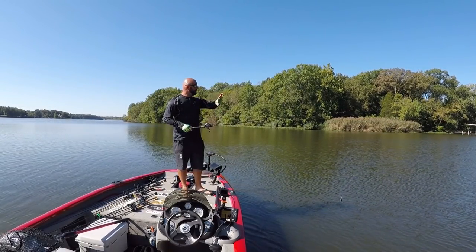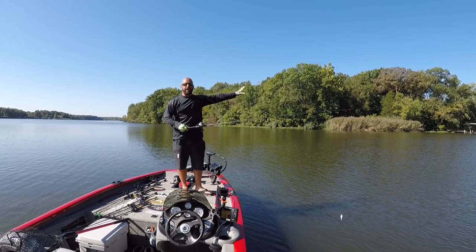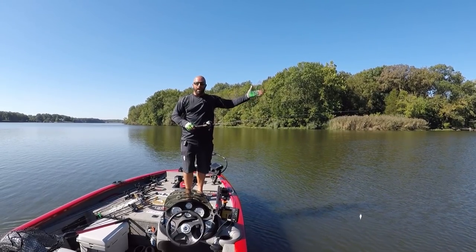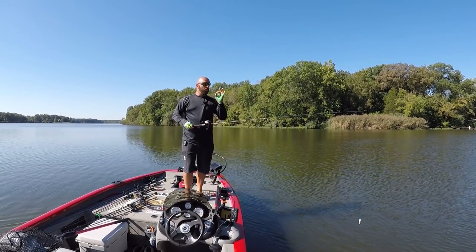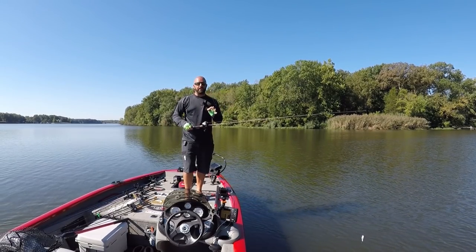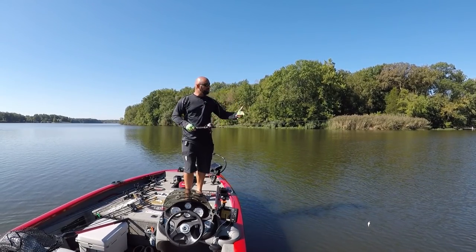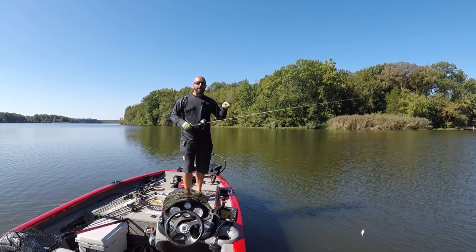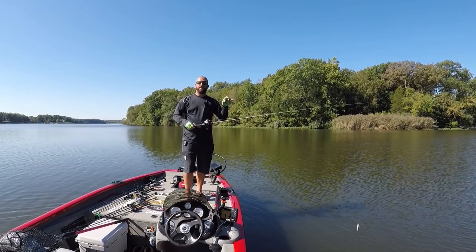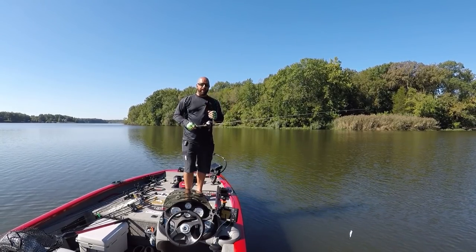If I have an area with stumps, I'm just going to fan cast until I come across those stumps. Laydowns you can usually see, and I'll bring my bait right along the laydown. The key with a squarebill — or really any crankbait — is deflection. Deflection is key to getting bit. If you have stumps, laydowns, or rock, make sure your bait is hitting whatever you're fishing around. You've got to hit that cover to get that reaction bite.